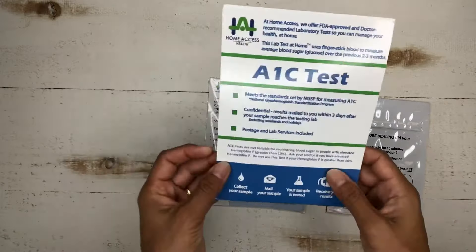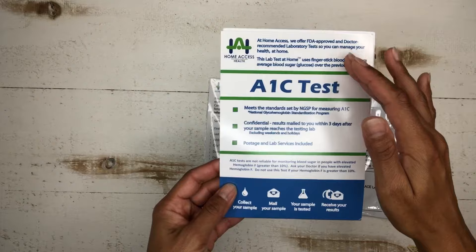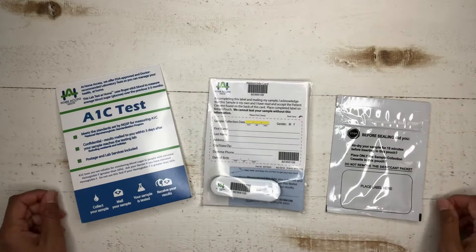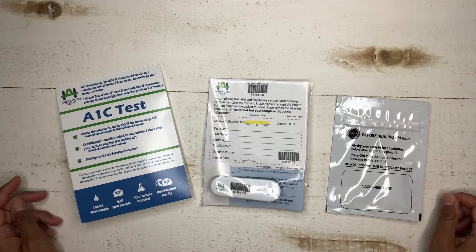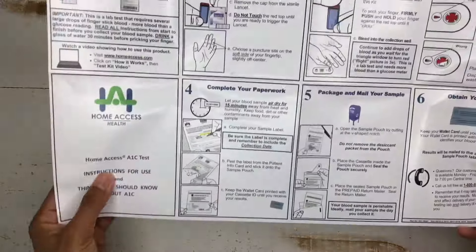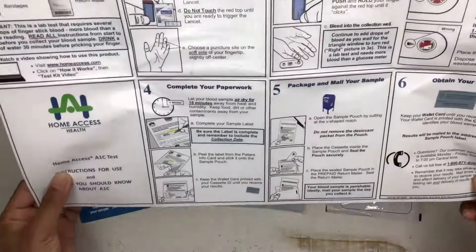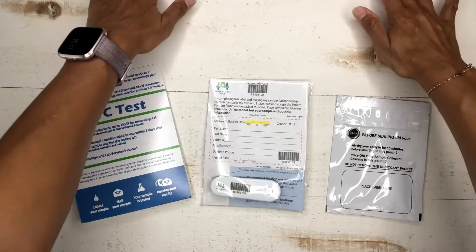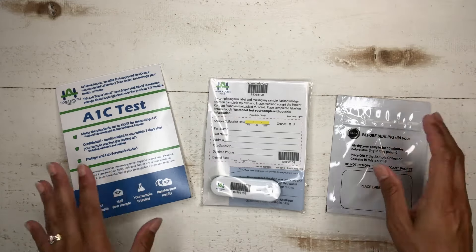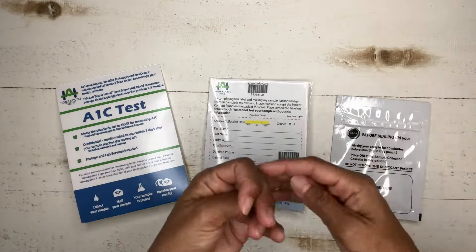Next we're going to do the at-home mail-in test. Basically we're going to collect the blood and send it to a lab, which will then run the A1C and send the results back to me. This one also comes with fairly detailed instructions, which should make it easier. Basically it tells us to wash your hands first — already done, they're dry.